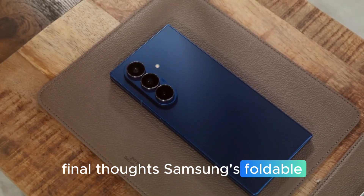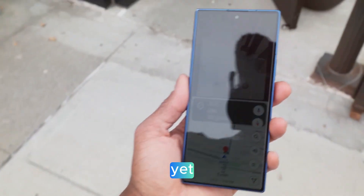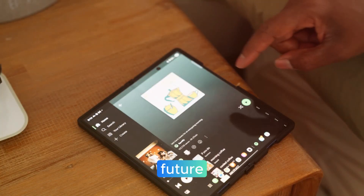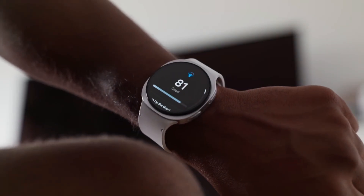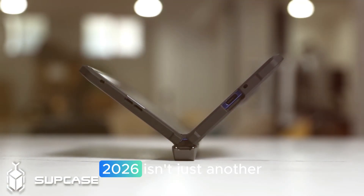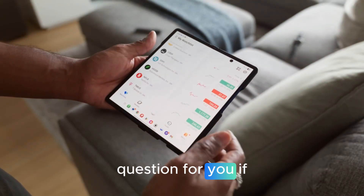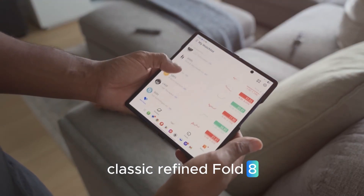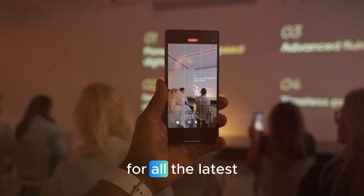Final thoughts on Samsung's foldable future: the Galaxy Z Fold 8 lineup and Galaxy Z Tri-Fold represent Samsung's boldest vision yet. The 18:18 Fold 8 is a productivity powerhouse, the classic Fold 8 is refined and practical, and the Tri-Fold is the future — combining smartphone, tablet, and laptop into one sleek device. As Apple gears up to enter the foldable race, Samsung is already delivering next-generation designs that keep it far ahead. 2026 isn't just another year for Samsung — it's the year foldables become the new normal. Which would you choose: the 18:18 Fold 8, the classic Fold 8, or the Galaxy Z Tri-Fold? Drop your thoughts in the comments and subscribe to Touch Trove for all the latest leaks, reviews, and updates from the foldable smartphone world.